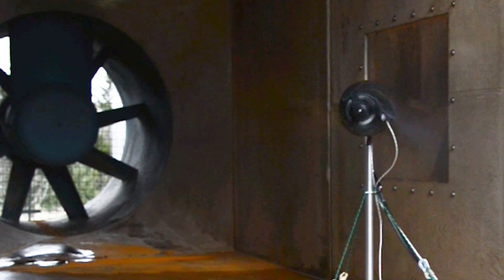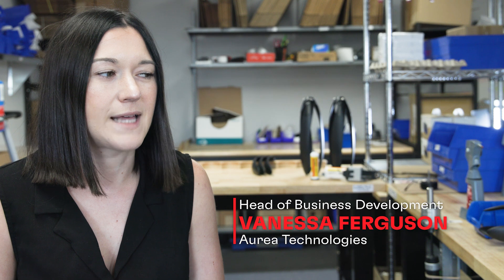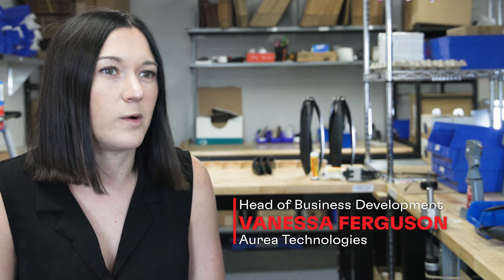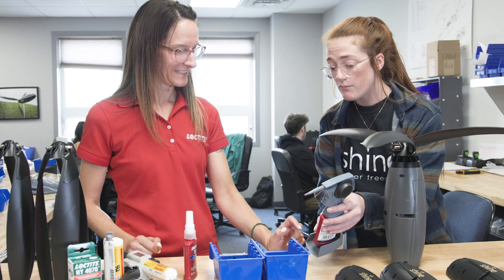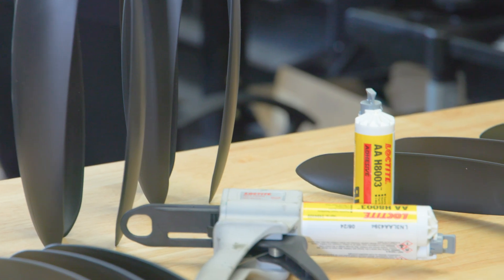When we were first developing our product we tested a number of different products and adhesives from other companies, but they just kept failing and weren't working for us. So we turned to the team at Loctite. They helped us test multiple different Loctite products and we were able to provide our customers with a quality, durable product that they could rely on.